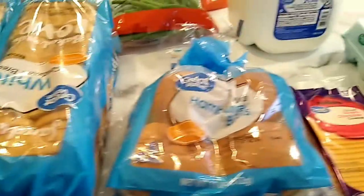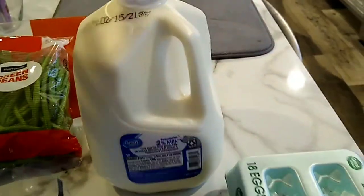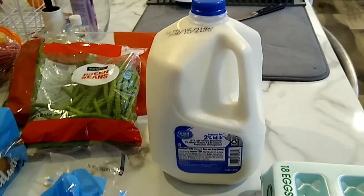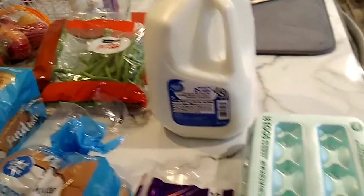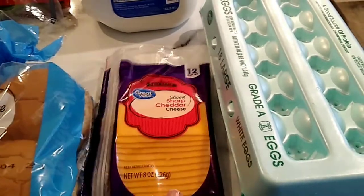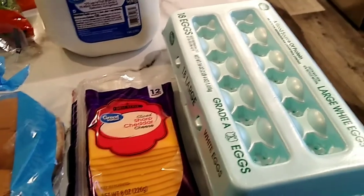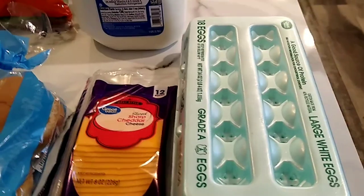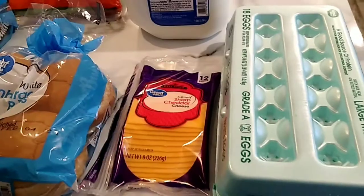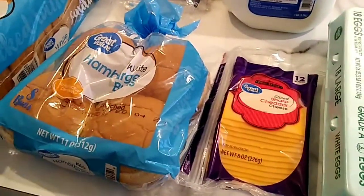Last but not least, the dairy items. I picked up another gallon of milk because me, Shay, and Luna just tore through the last one. Got some more sliced cheese because we had just a few slices left — we cannot run out of sliced cheese. And I picked up an 18-count of eggs this time instead of a dozen because the breakfast casserole I'm making for the husband requires about 10 eggs.